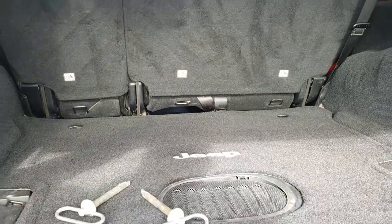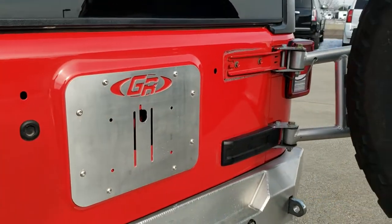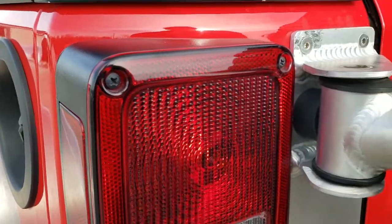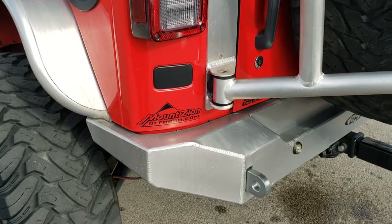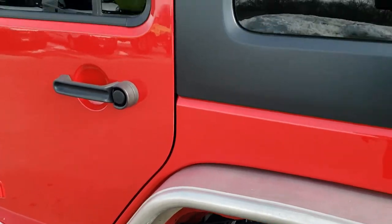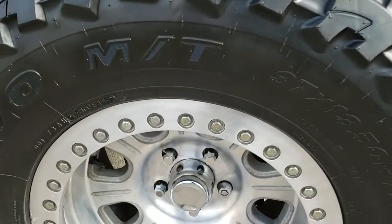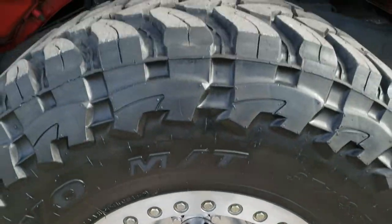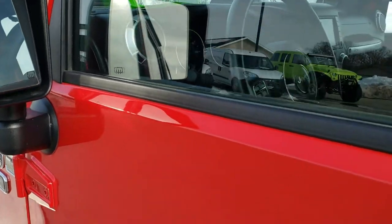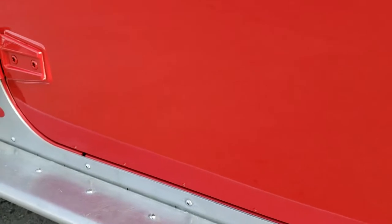Those seats do fold down flat. Down this side of the Jeep, just as clean as the passenger side. The hard top is in nice condition. For full disclosure, this back rim is about the same condition as all the rest. Down the rest of the side, I didn't see any dents or dings on the doors. It does have the heated power mirrors. All the door hinges look really good as well as the bottoms of the doors.